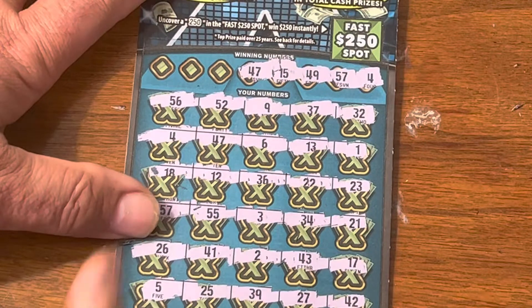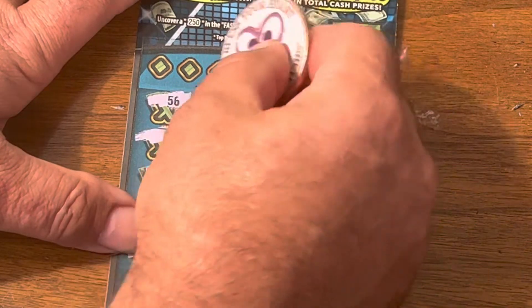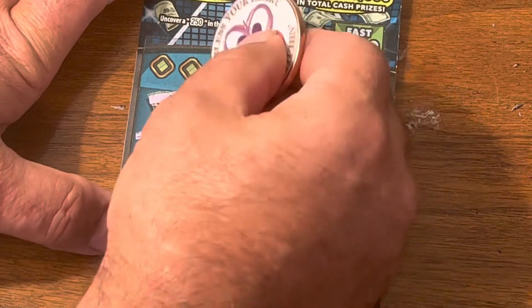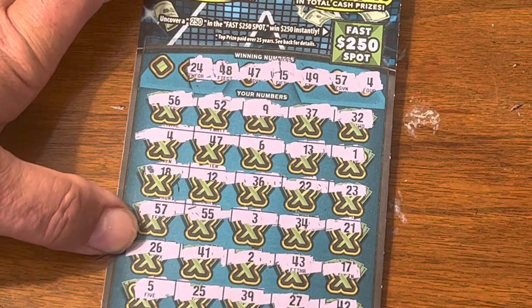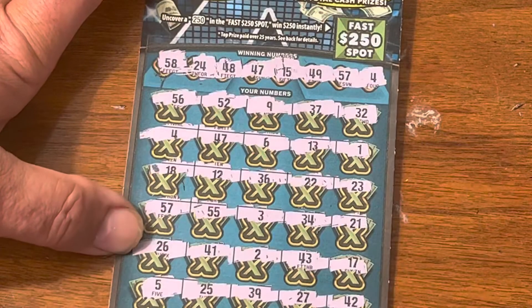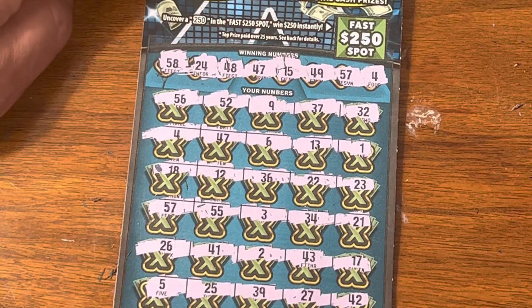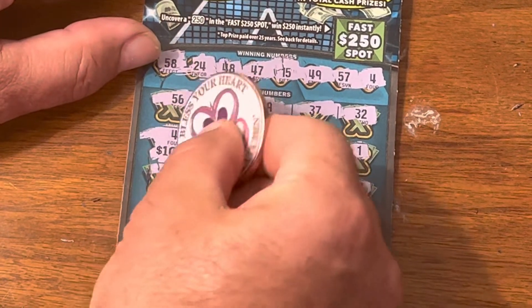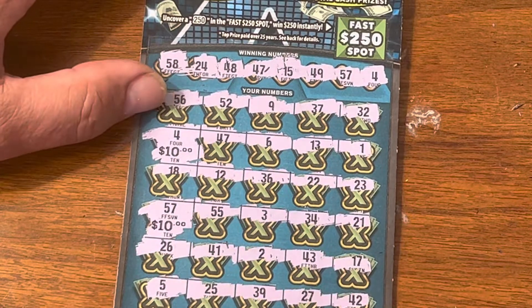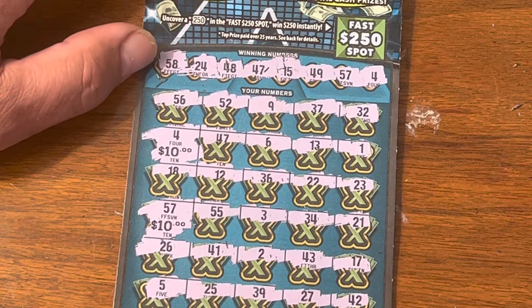I see a 47. 48 — don't see a 48. 24 — don't see a 24. And a 58 — don't see a 58. So we have that 4, which is $10, and we have the 47, which is another $10, and we have the 48.